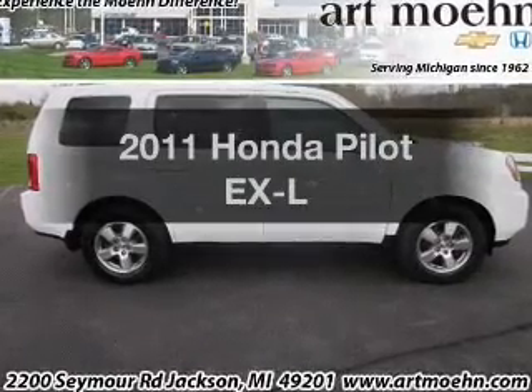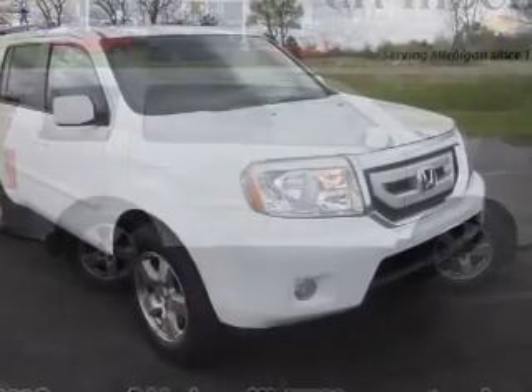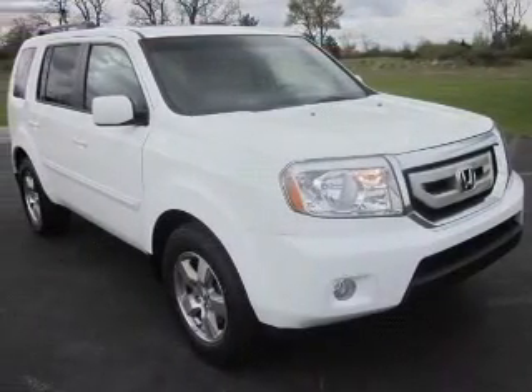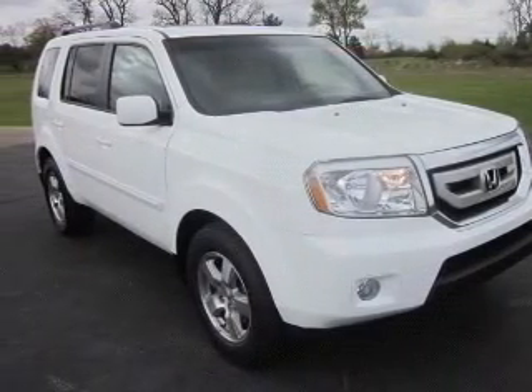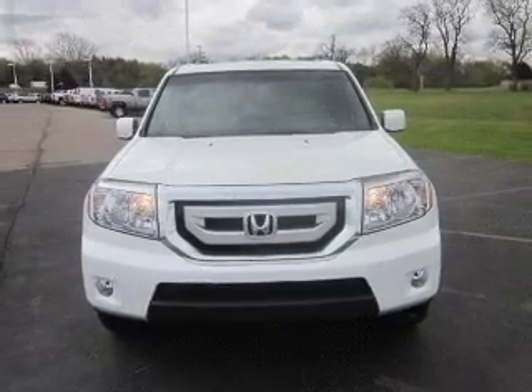Get noticed in this 2011 Honda Pilot. Everything you need under one roof with this great vehicle. The powertrain includes four-wheel drive with a solid six-cylinder engine that responds smoothly to its five-speed automatic transmission.